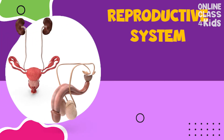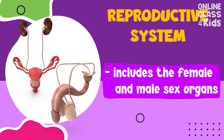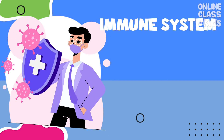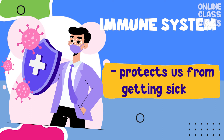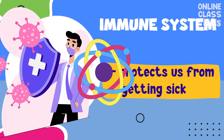The reproductive system includes the sex organs that enable adults to have babies. The immune system prevents us from getting sick.